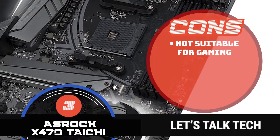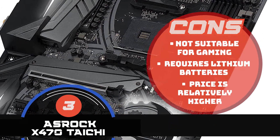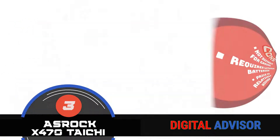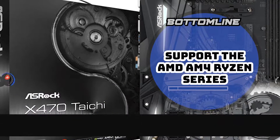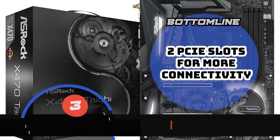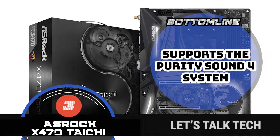However, it is not suitable for gaming, requires lithium batteries to operate, and its price is relatively higher when compared to other form factors. In summary, it can support the AMD AM4 Ryzen series, comes with two PCIe slots for more connectivity, and supports the purity sound for system.